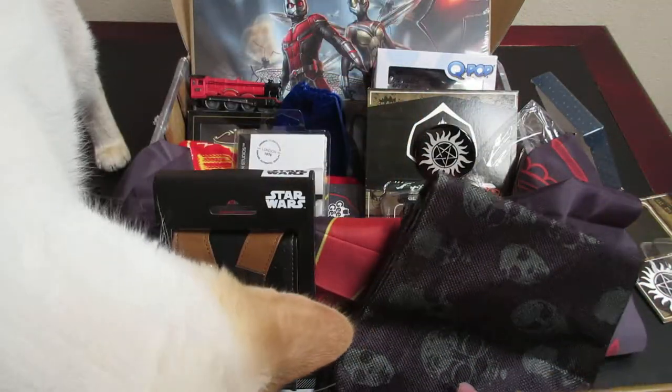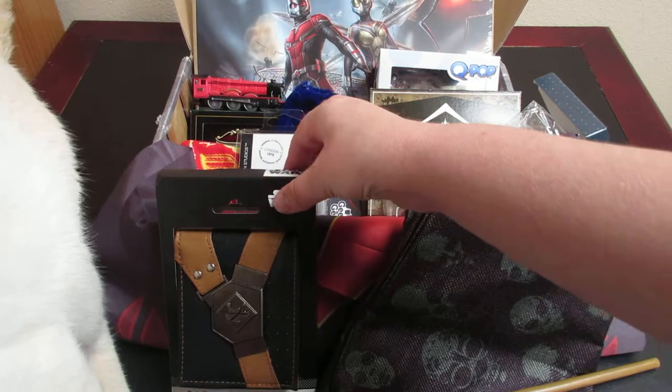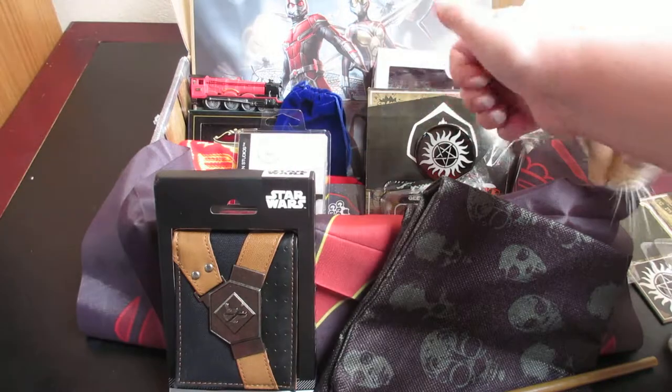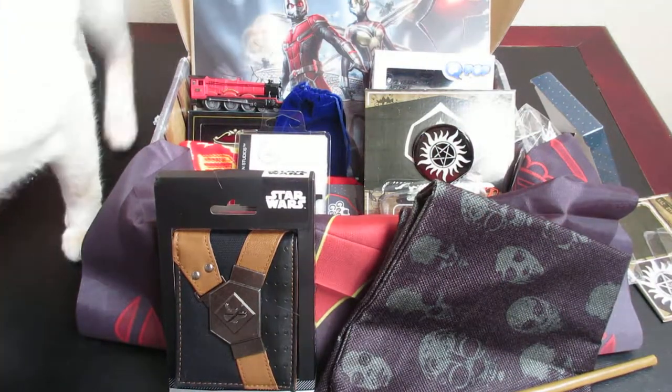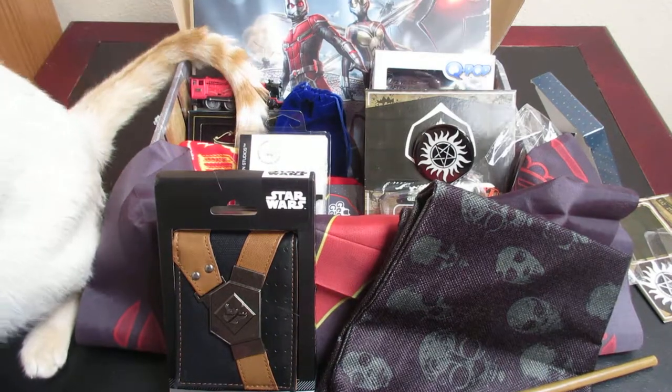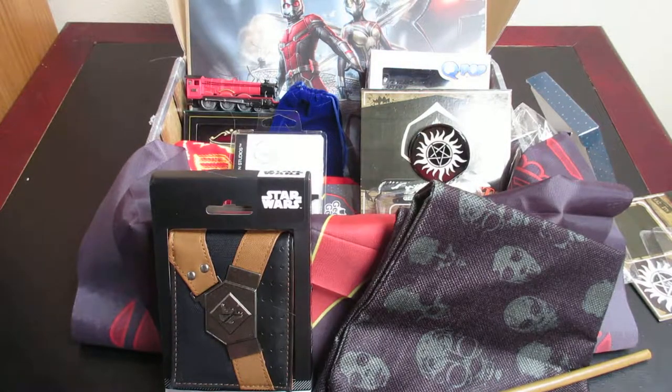So for 20 pounds we got the wand, the pillowcase, the flag, the wallet, three pins, the limited edition coin, the socks, the necklace, the Funko Pop, the print, and the train — so that's twelve items for 20 pounds. That is a very nice variety of stuff, and I now have some gifts for some people, so that is also a bonus. If you're new here, please hit that subscribe button and that like button, and you can comment down below. We'll see what we can get into next time. Bye bye!